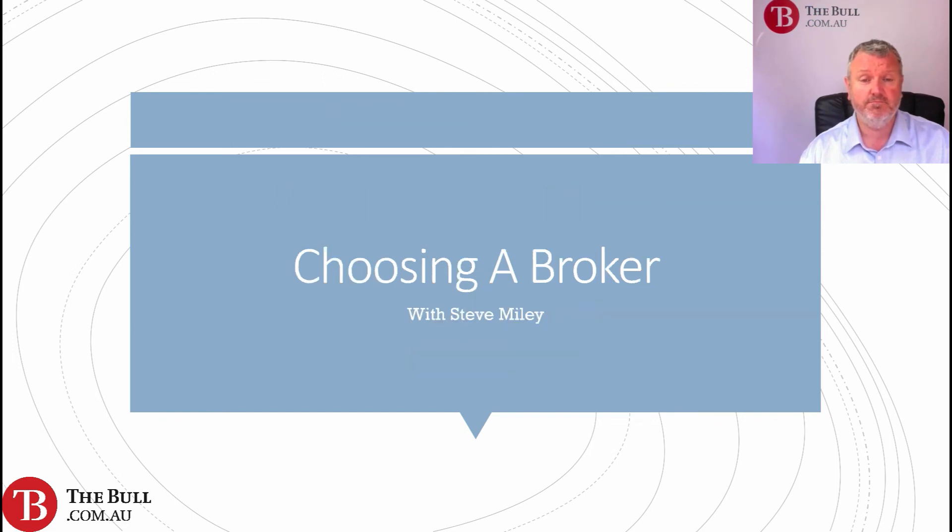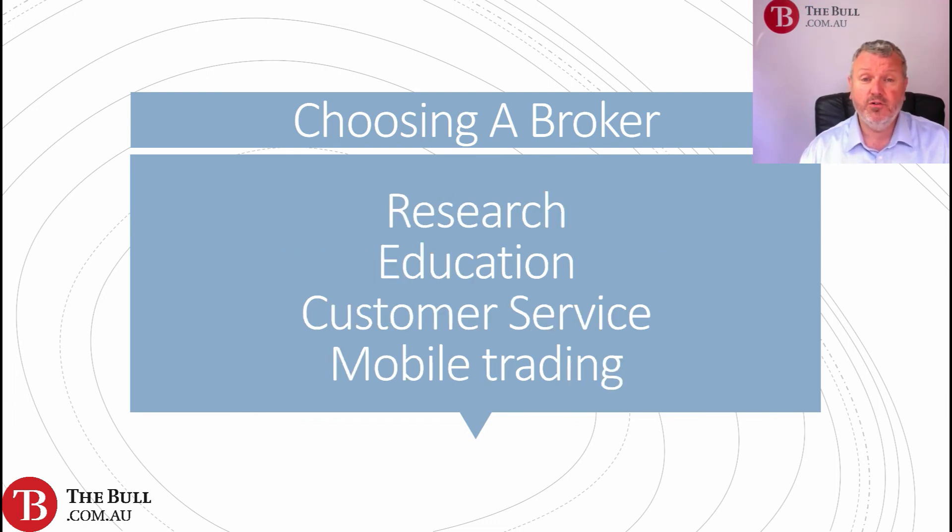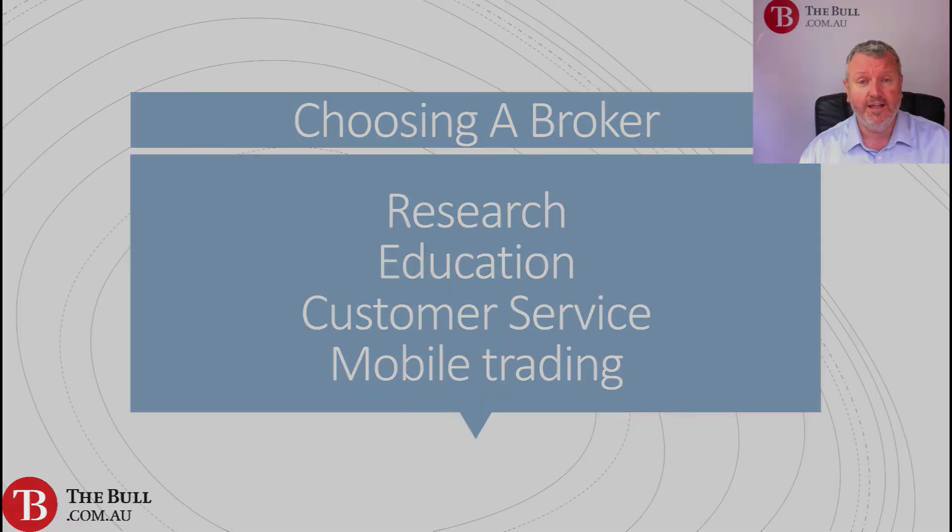To recap what we need to look at when choosing a broker: trust — the solidity of the company and the broker; investment offerings — what is available to trade and whether you want a specialist broker; commissions and fees — how much it costs to trade and to have the account; the trading platform; research and education — whether they are on offer from the broker; and the quality of the customer service and mobile trading platform.